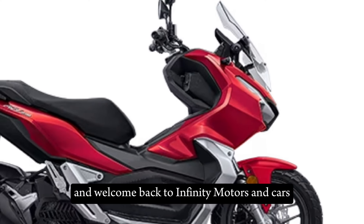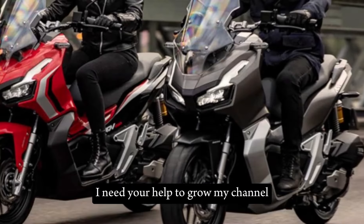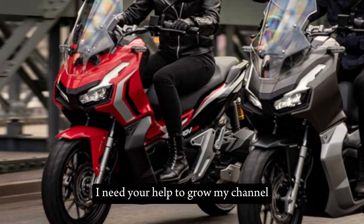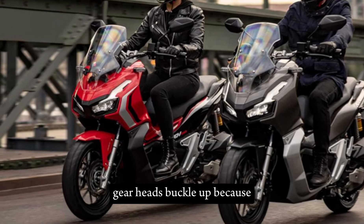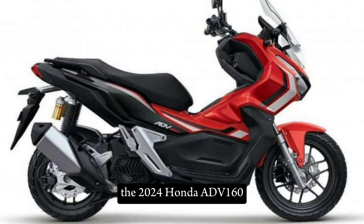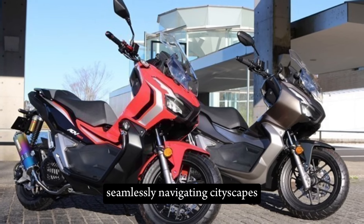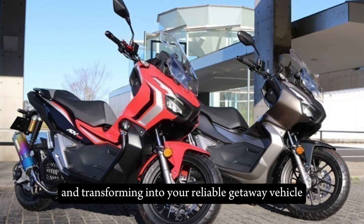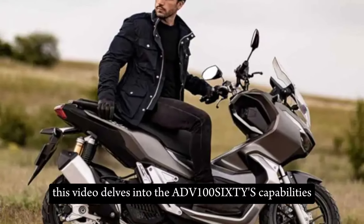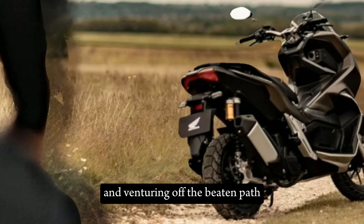Hey everyone and welcome back to Infinity Motors and Cars. If you are new here, please press the subscribe button — I need your help to grow my channel. Thank you, gearheads! Buckle up because the 2024 Honda ADV 160 is your ideal two-wheeled companion, seamlessly navigating cityscapes and transforming into your reliable getaway vehicle. This video delves into the ADV 160's capabilities for conquering urban commutes and venturing off the beaten path.